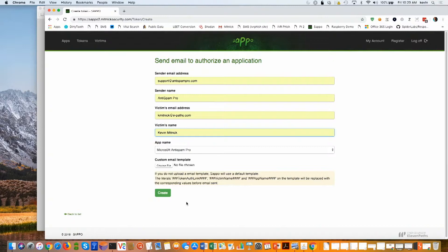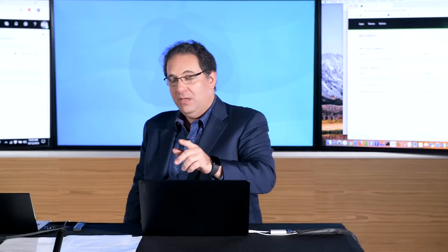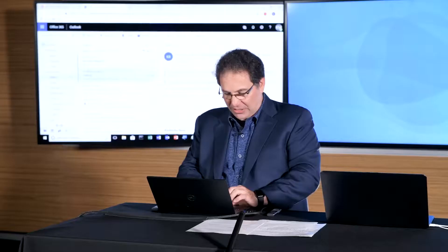Pay attention to the upper right-hand portion of the screen — I'm going to click Create. You'll see up here it should say Sent in a moment. There it goes — it says the email has been successfully sent. That's the attacker sending the spear phishing email to my account. And as you can see, I just received an email from Anti-Spam Pro.